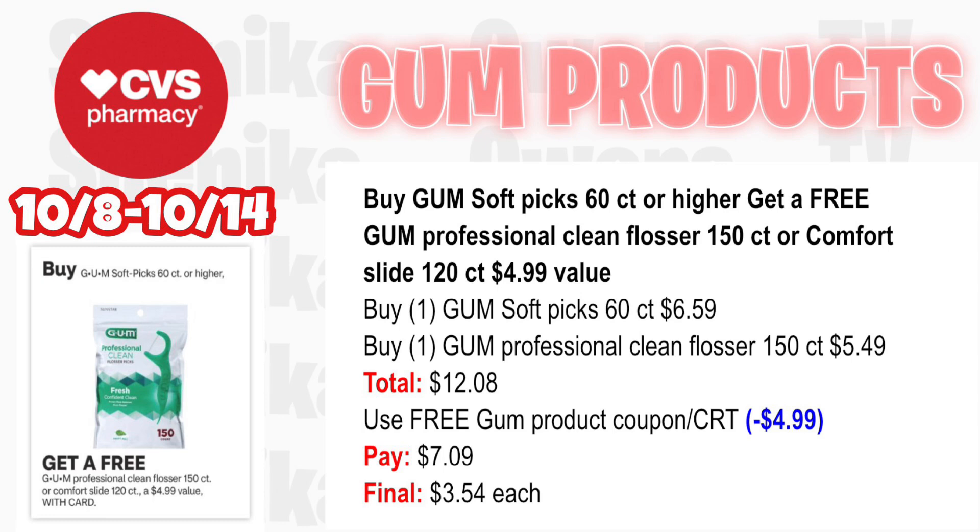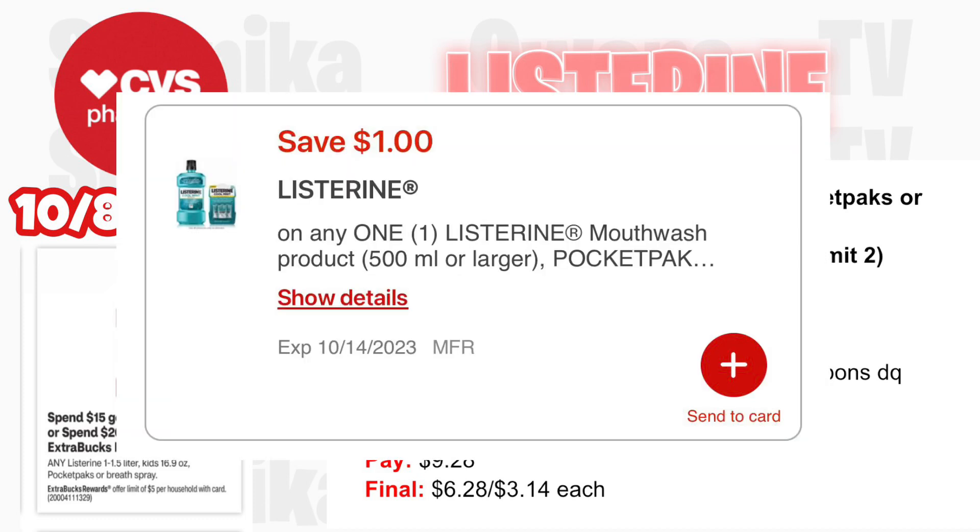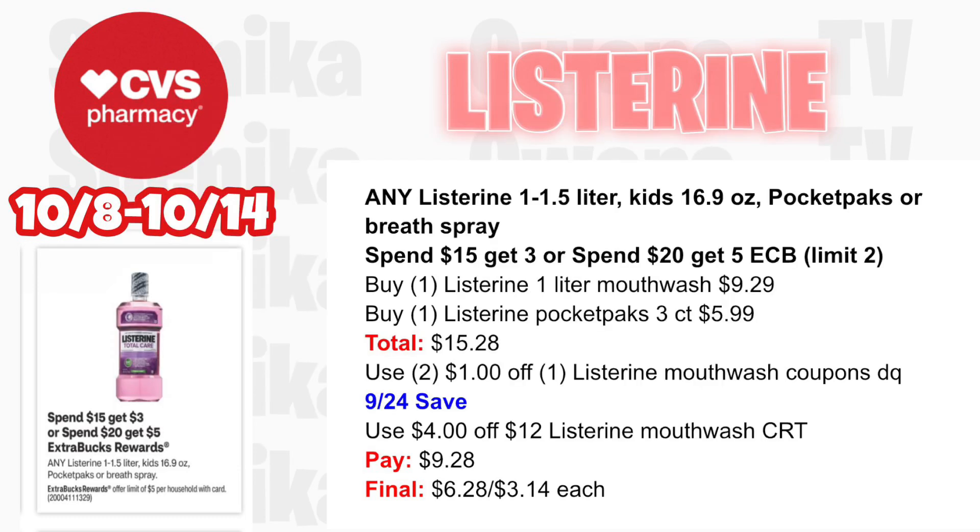Listerine is spend $15 get $3 or spend $20 get $5 — limit two. Pick up one Listerine 1-liter mouthwash at $9.29 and one Listerine Pocket Packs 3-count at $5.99 — both totaling $15.28. Use two $1 off one Listerine mouthwash coupons — one from the app and from the 9/24 Save. If you have a $4 off 12 Listerine mouthwash CRT, use it. You'll pay $9.28, getting back $3 for spending $15, making the final cost $6.28 for both or $3.14 each.